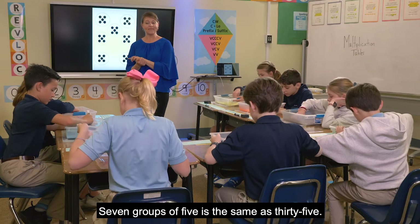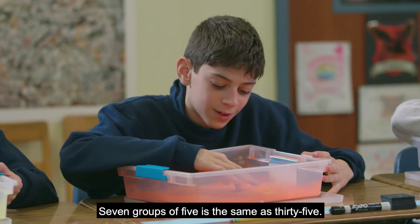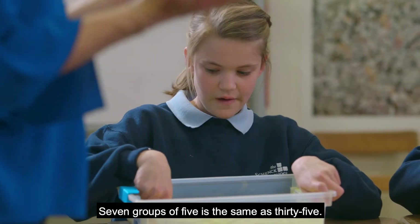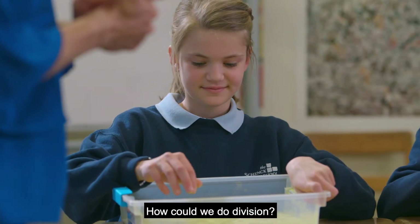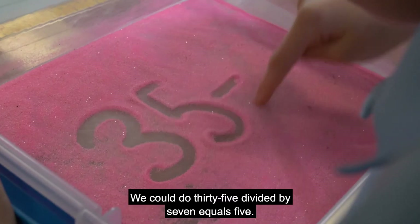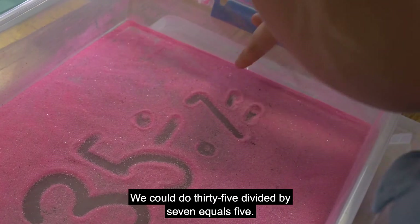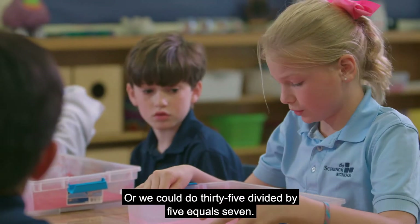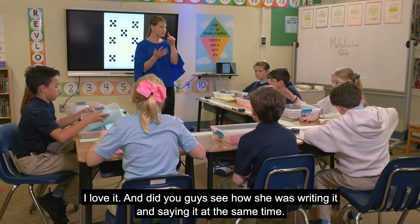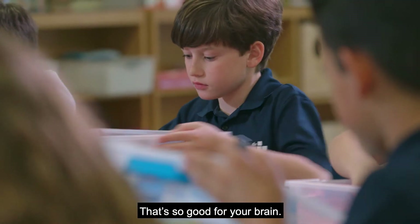Seven groups of five is the same as 35. How could we do division? You could do 35 divided by 7 equals 5, or you could do 35 divided by 5 equals 7. And did you guys see how she was writing it and saying it at the same time? That's so good for your brain.